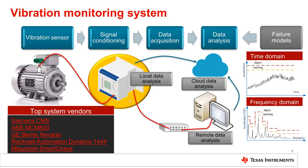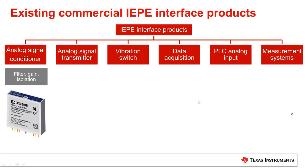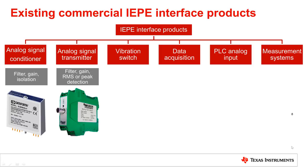Let's have a closer look at the available products under the category of IEPE sensor input module. Interface products come in different classes. At the lower level, there is a signal conditioner, which does some amplification and filtering, generating signals to be connected to a general-purpose PLC high-speed analog input.